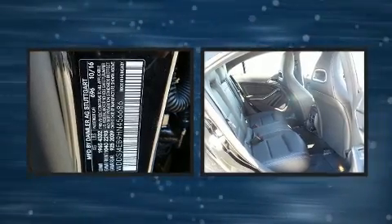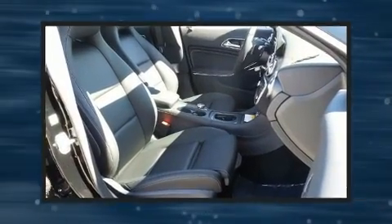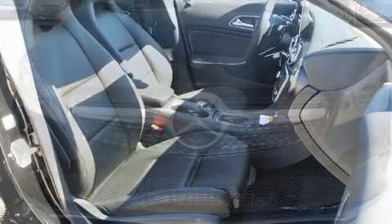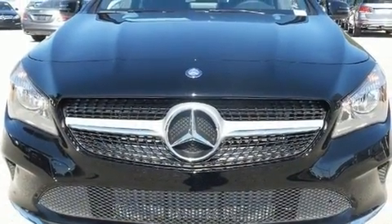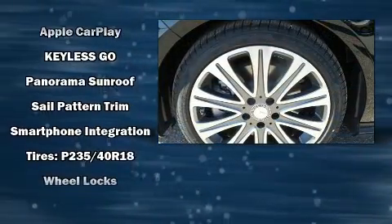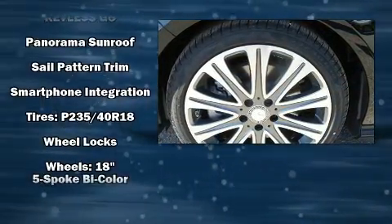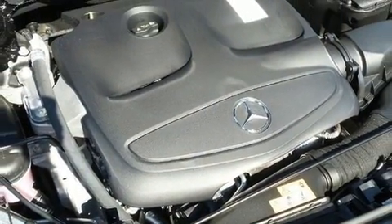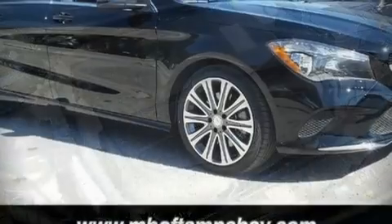Mercedes-Benz ensures the safety and security of its passengers with equipment such as dual front impact airbags, brake assist, a panic alarm, an emergency communication system, and four-wheel disc brakes with ABS. You'll never lose visibility with rain-sensing wipers, which activate automatically when the drops start to fall.